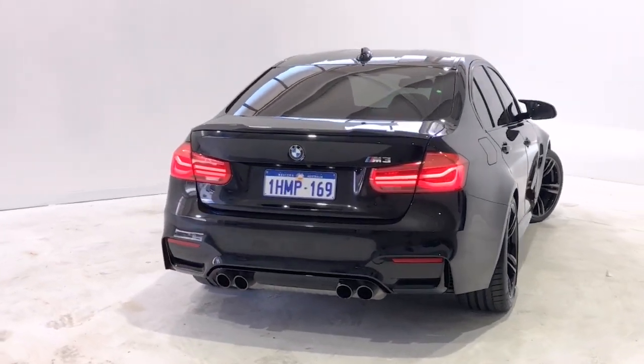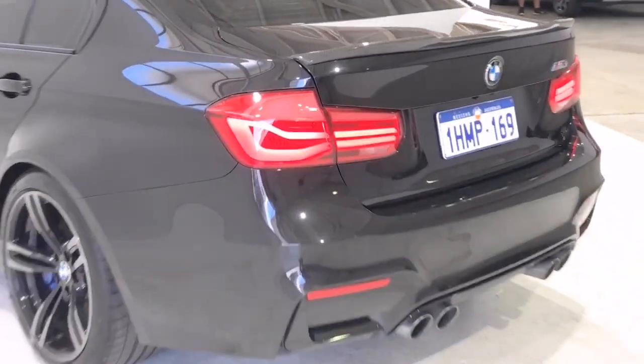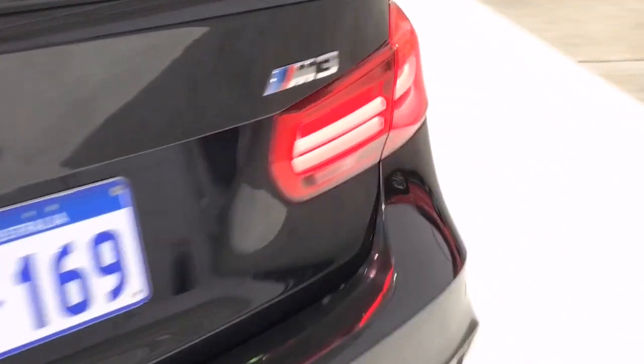Further features include: front foot well lights, front and rear floor mats, front and rear grab handles, head airbags, and headlights with a coming and leaving home function.